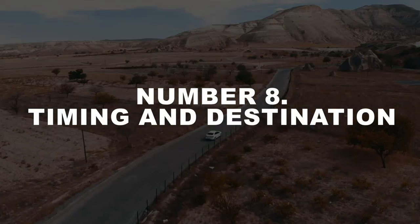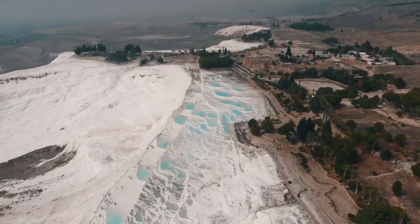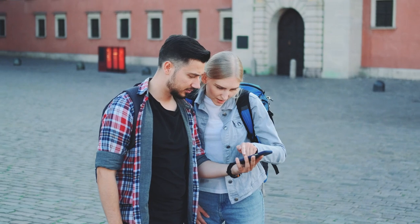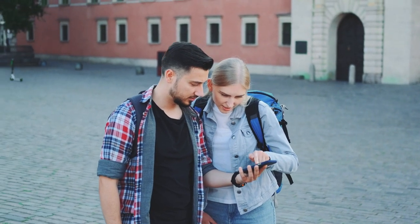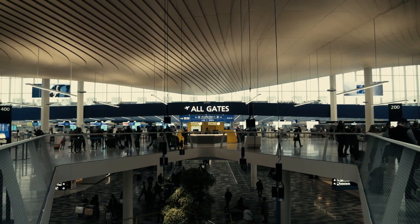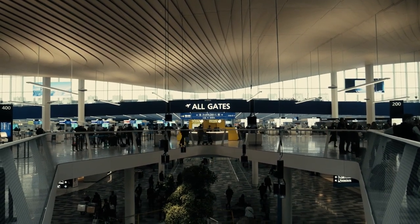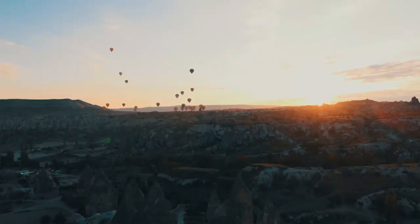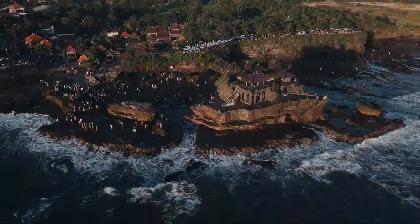Number 8: Timing and destination. Choose your travel time and destinations wisely. One of the best ways to travel cheaply is to book an off-season trip. Literally everything costs less then — from tickets to services — and there are fewer people around, so you can enjoy the attractions on your must-see list and not spend half your vacation queuing.